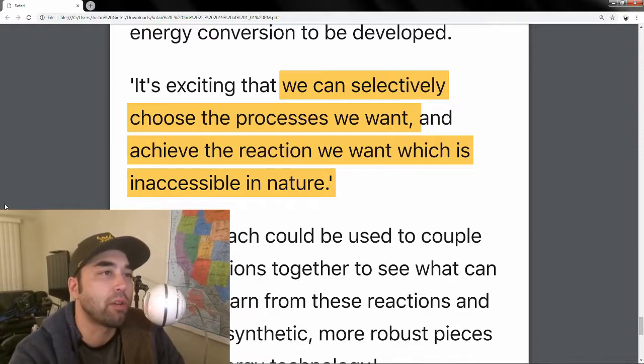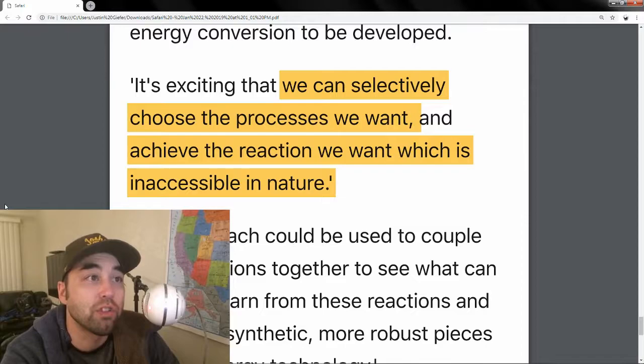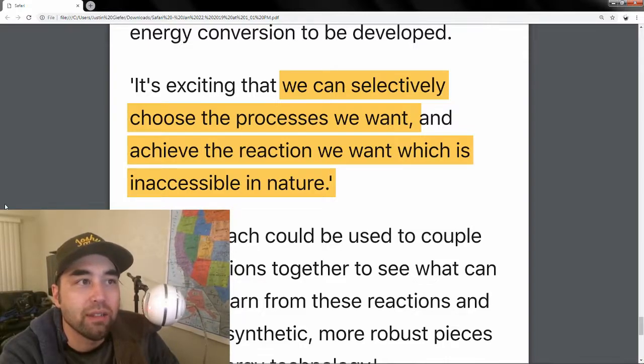It's sort of like a prerequisite to get any closer to an alternative energy source. Semi-artificial photosynthesis allows us to selectively choose — it's an example of humans being able to progressively choose the processes we want without some of the roadblocks in nature.